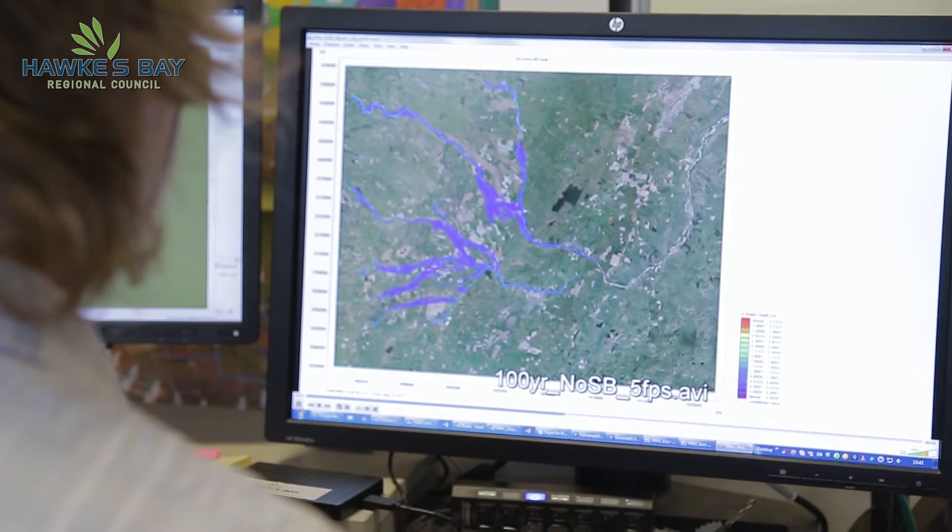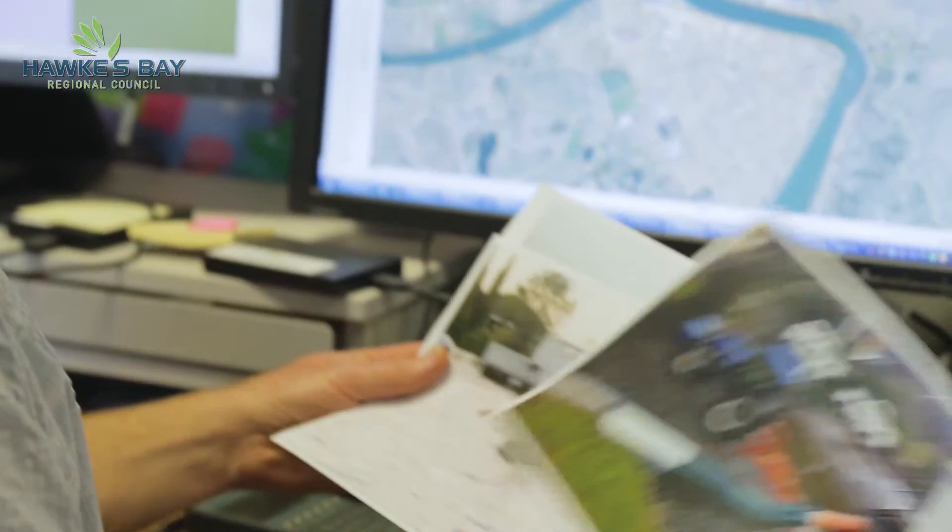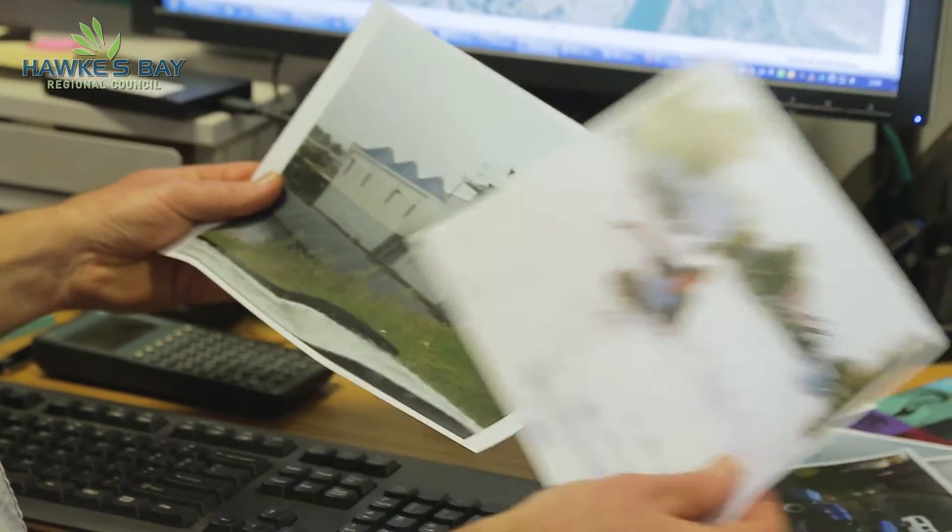I've been with the Council for 20 years now, and my specialist role is creating computer models of our river systems in order to examine how flooding affects us now and in the future. These models help us improve our flood protection measures and provide us with planning advice for things like where to build houses and subdivisions.